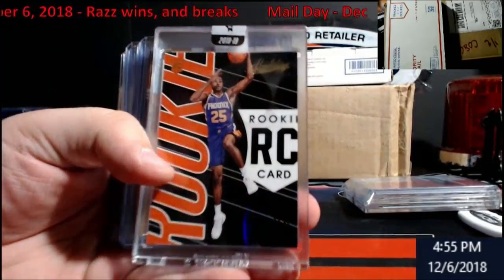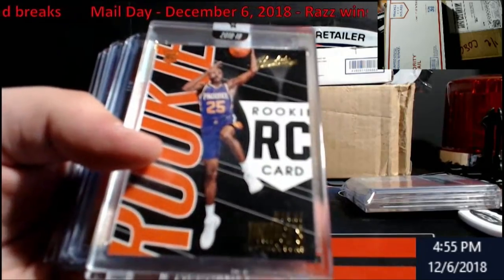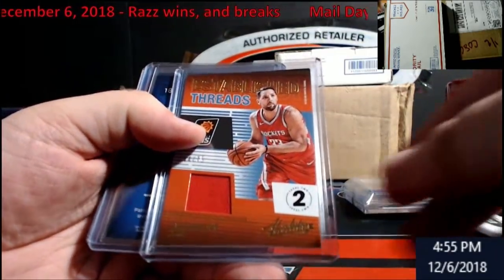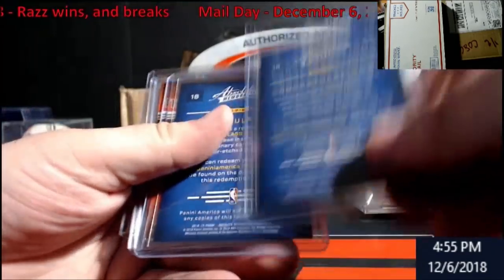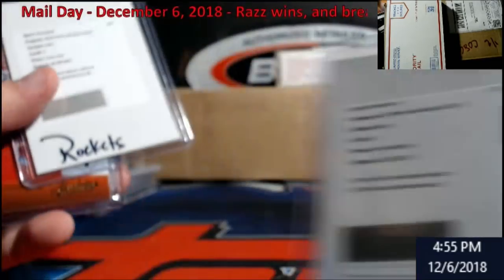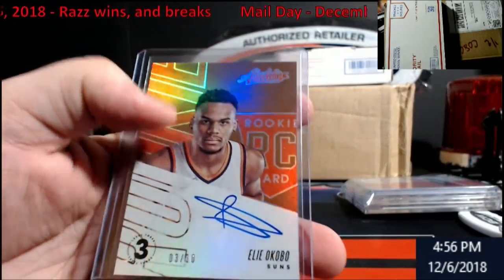Mikhail Bridges - that's the case stuff. Mikhail Bridges draft ink out of 125. Ryan Anderson out of 75 threads. We got some glass inserts - Chris Paul and Devin Booker. Let's see what those are going for. Ariza jersey out of 99, out of 10.